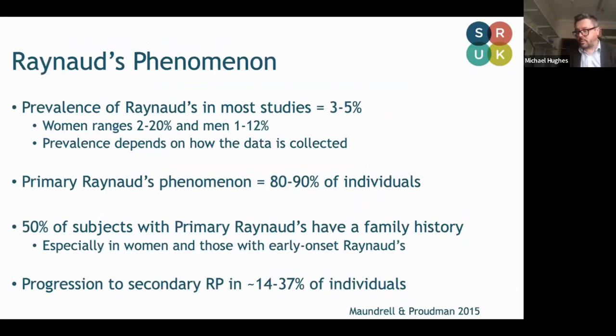Raynaud's is very common. Most studies say it affects around three to five percent of the population, in women up to twenty percent, and even twelve percent of men have been described, but it really depends how you look for it. The vast majority of individuals will have primary Raynaud's phenomenon. It's important to recognize that around half of patients with primary Raynaud's will have a family history, particularly true in women and those with early onset Raynaud's, but there is a risk of progression to secondary Raynaud's.